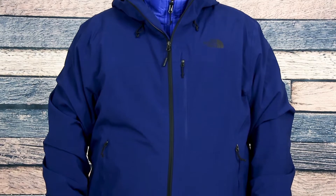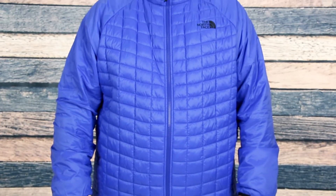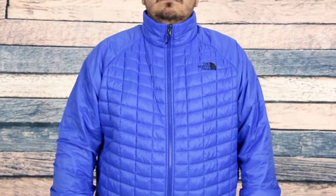The Thermoball Tri-Climate has a 3-in-1 design that includes a waterproof outer shell and a full zip-in Thermoball Insulator Jacket. You can wear them together or apart depending on the weather.